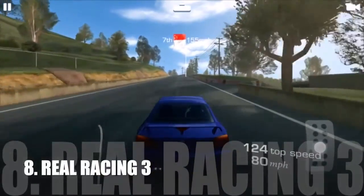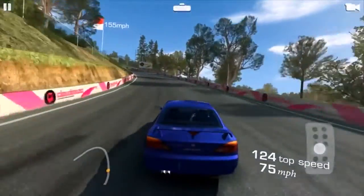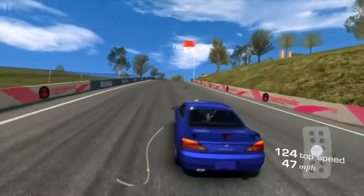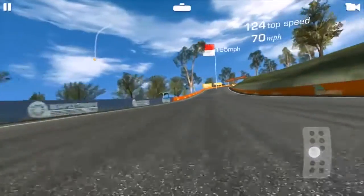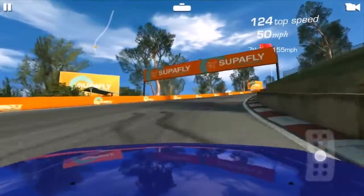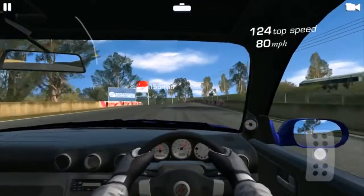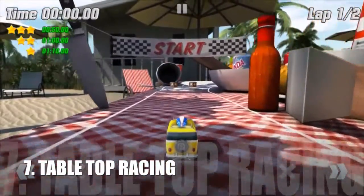Number 8: Wheel Racing 3. Number 7: Table Top Racing.